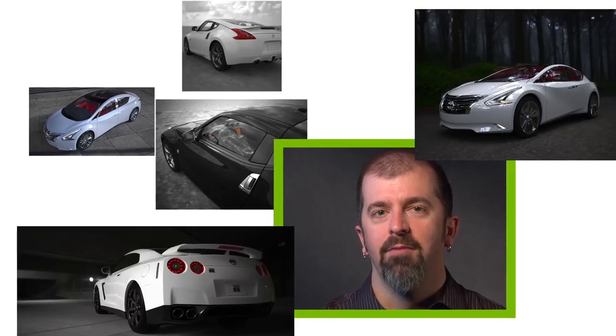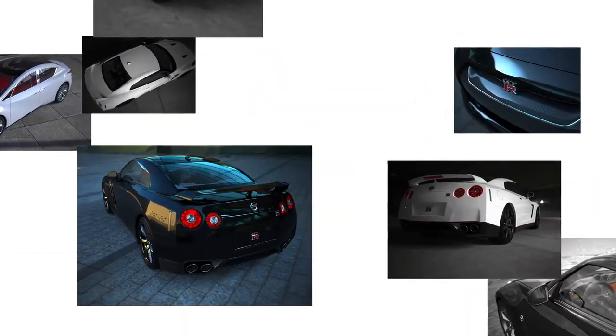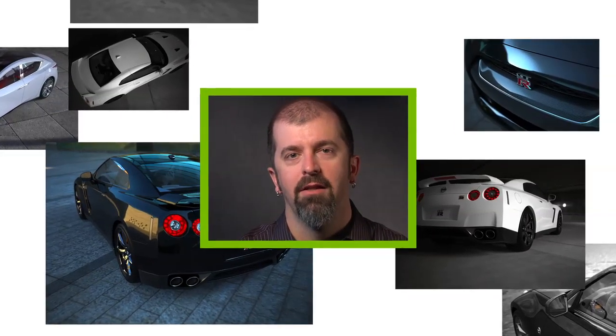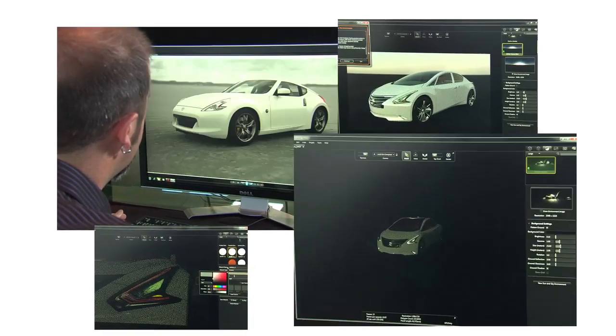Once iRay was introduced to Bunkspeed, it opened up just the floodgates of possibilities. In the past, there was a quality ceiling that you would hit, and the closer you got to that, the longer the renderings would take. Now with iRay, we can far surpass that ceiling in quality, and it's still amazingly fast.